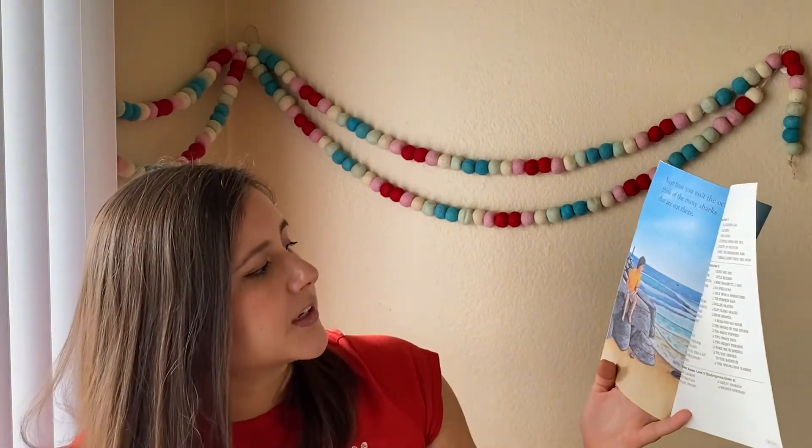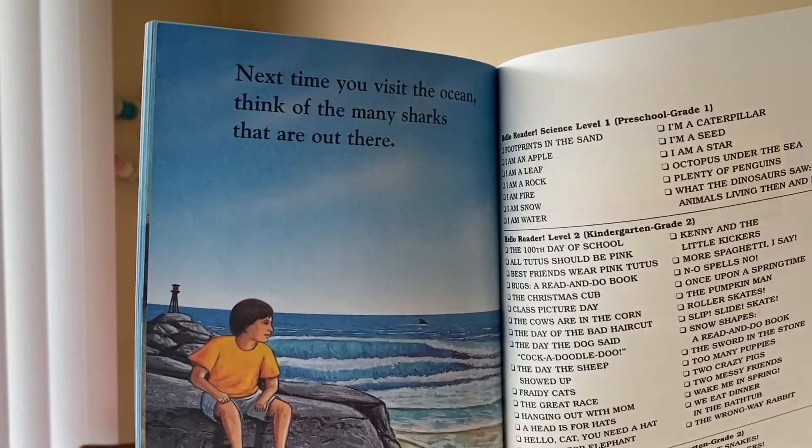Next time you visit the ocean, think of the many sharks that are out there. I learned a lot about sharks — for example, I didn't know that a carpet shark existed. Boys and girls, I hope that you enjoyed learning about sharks with me, and I hope you have a wonderful day. Bye!